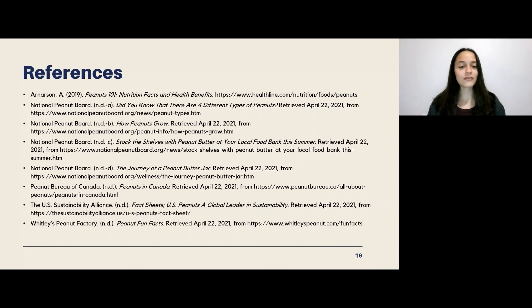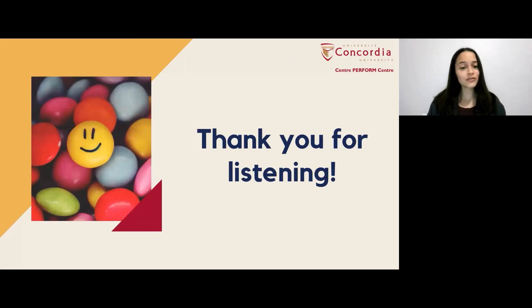I have some references if you're looking for more information. I just wanted to end off by thanking you for your attention today. I hope you learned a lot about peanut butter and are inspired to make those peanut butter energy balls for yourself. Thank you so much and take care.